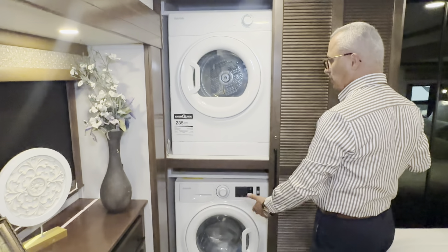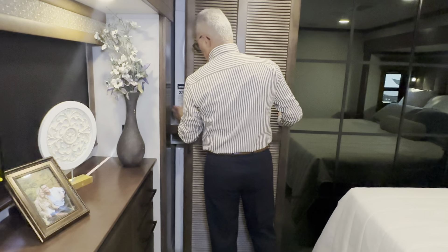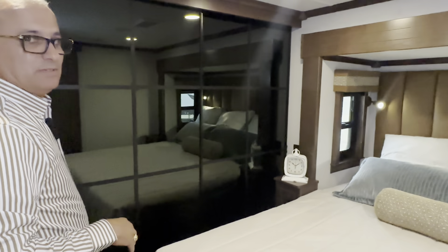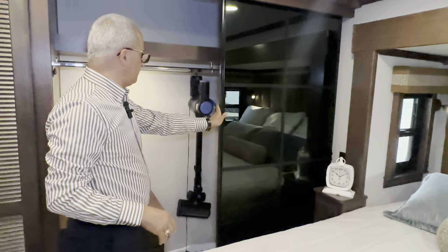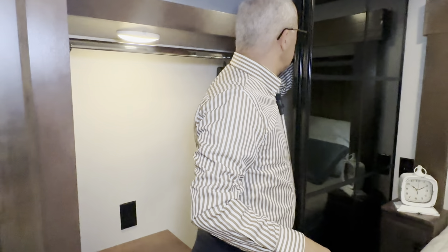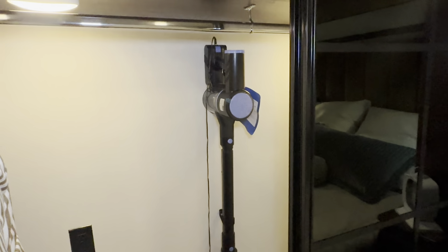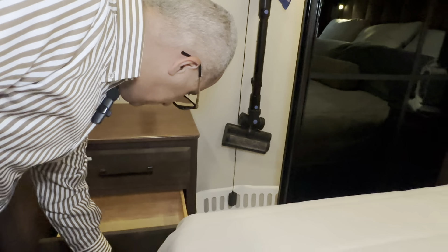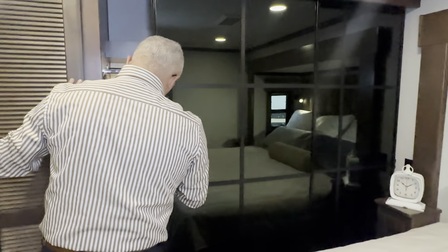Beautiful stackable washer and dryer come already built into the unit — you don't have to do anything, just use it. When traveling, you can close it and strap it down. Look at these closet doors — beautiful colors with strapping, completely finished, with lighting inside the closets. They even give you a laundry basket, a Dyson vacuum comes with it, and there's a place for valuables, socks, shirts, and hanging clothes. When you're done, close it and you have full privacy.